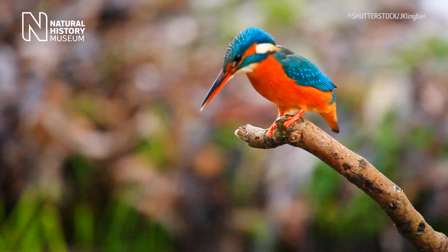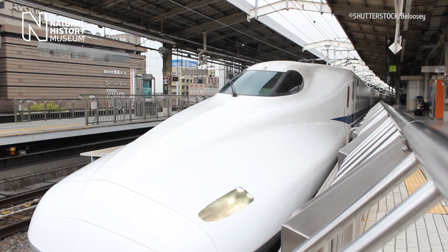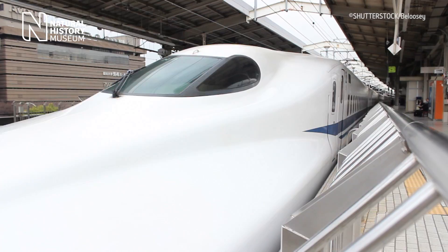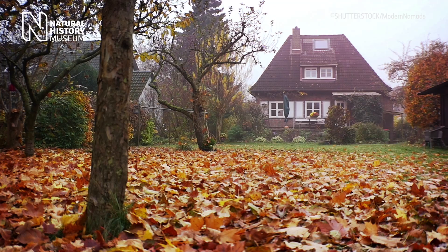When we're faced with an engineering challenge, chances are nature has already found an elegant solution. Millions of years of evolutionary trial and error has led to some ingenious adaptations and mechanisms. We can use this as inspiration, leading to remarkable innovations in science and engineering — what we call biomimetics.